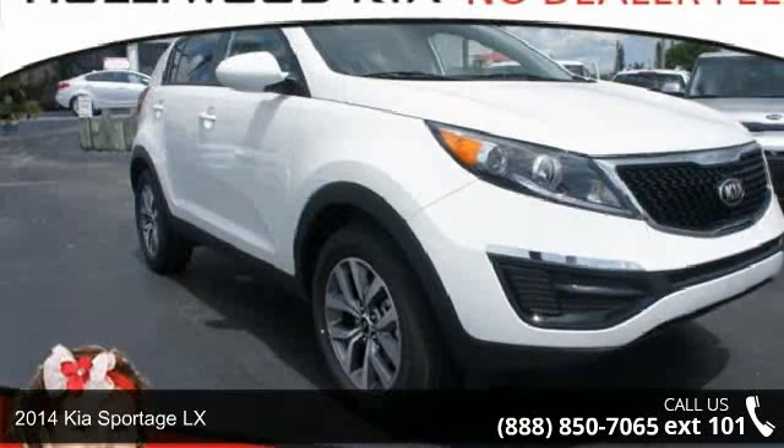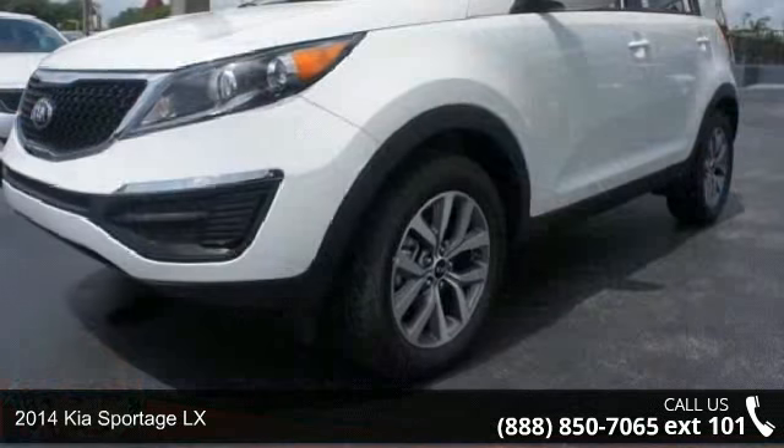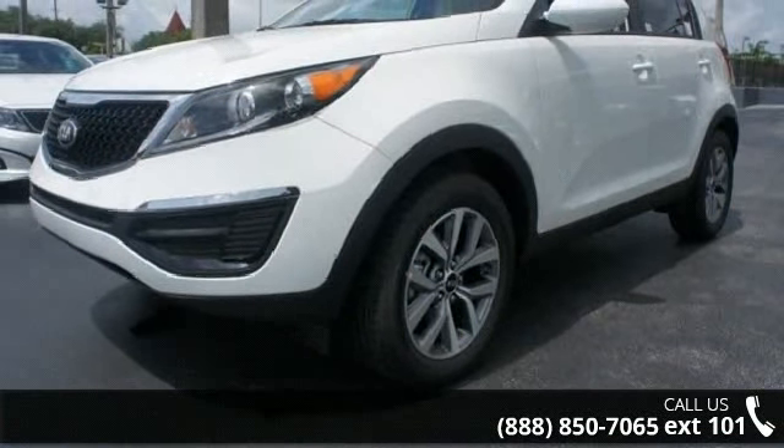Arrive in style with this 2014 Kia Sportage LX. If you are looking for a first-rate auto, this one could be yours today.